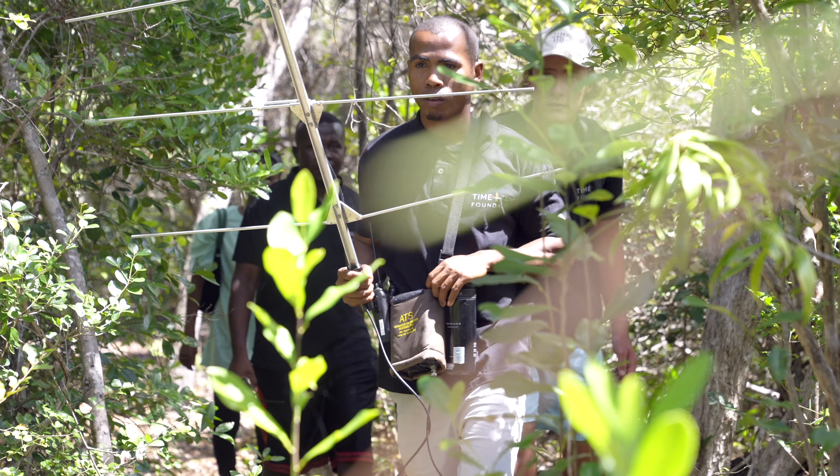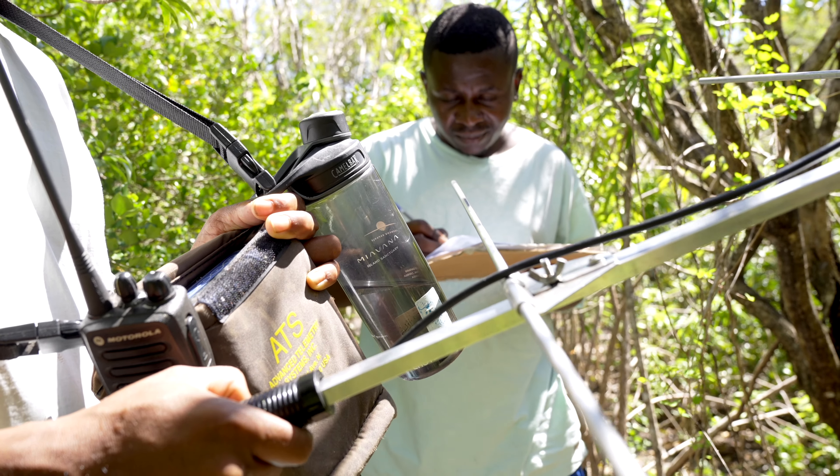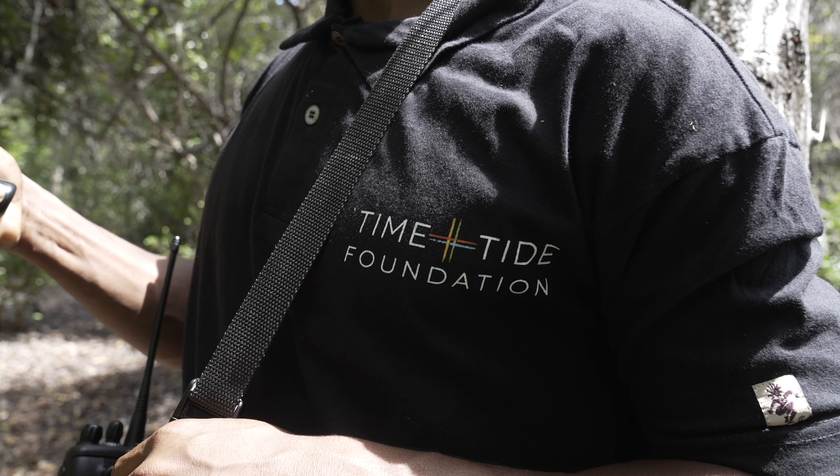Since 2017 the lemurs are now up to a number of nine, and I believe they've split into two troops, with two females within those troops now pregnant as well. The conservation team here on the island are constantly monitoring the well-being of these lemurs, and during my weeks here I'll be going into the forest several times to document what they do and take shots of the lemurs.